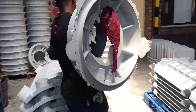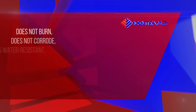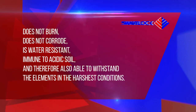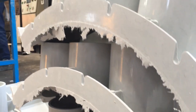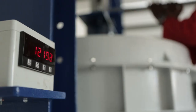The material is also non-recyclable and therefore has absolutely no scrap value. It is UV stabilized in its natural form and also does not burn. It does not corrode, is water resistant, and is immune to acidic soil, and therefore also able to withstand the elements in the harshest conditions.